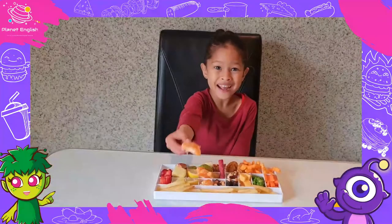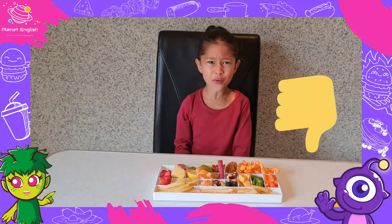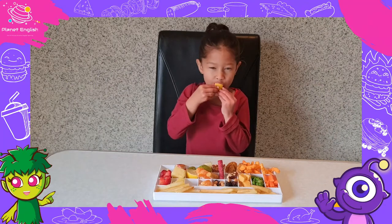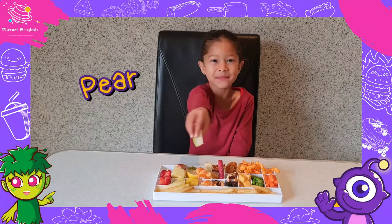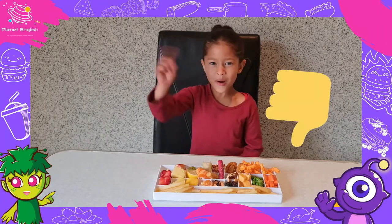It's a mandarin. It's so chewy. It's a lemon. Sour! It's a sour bear. I don't like it.